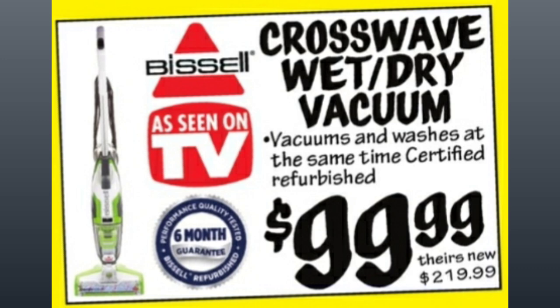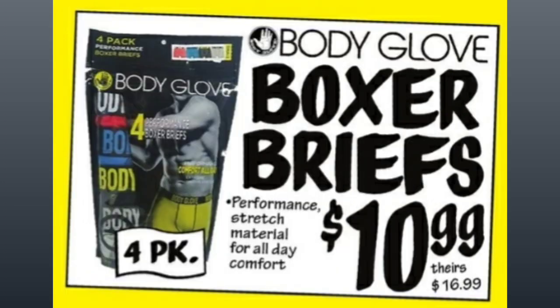Crosswave Wet Dry Vacuum, $99.99, compared to $219.99. It's an as-seen-on-TV product from Bissell. Body Glove Boxer Briefs, $10.99, comparative price of $16.99 — and that is for a four-pack.